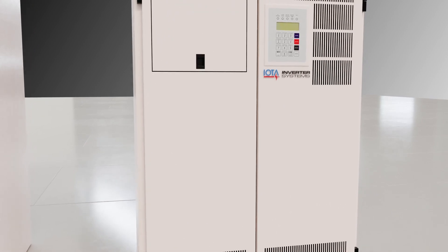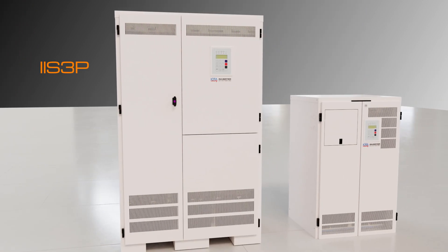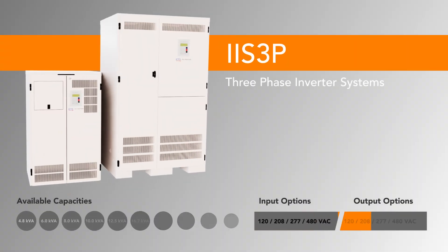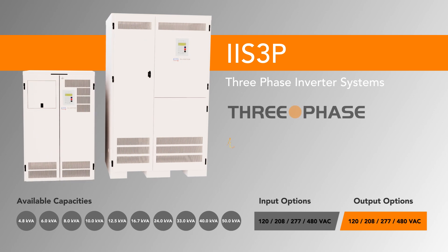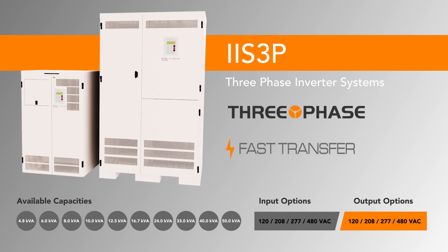For the most demanding applications, IIS-3P central inverter systems offer three-phase output in the same initial footprint as large IIS single-phase systems, along with the same features and options to meet your facility requirements.